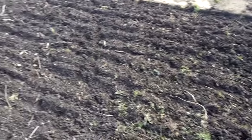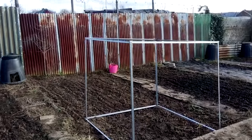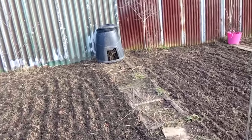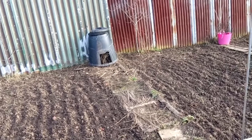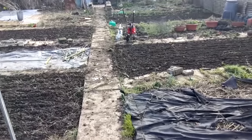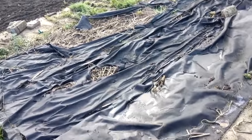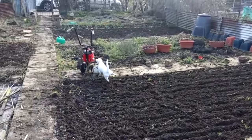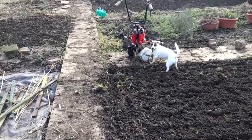So Dad's done this bed over. There's the fruit cage. These are the ones that we had the squashes in last year, but I think we're putting peas in one of these. There's a dog playing with a bottle, bless her. That bed's still to start. I've done that one.